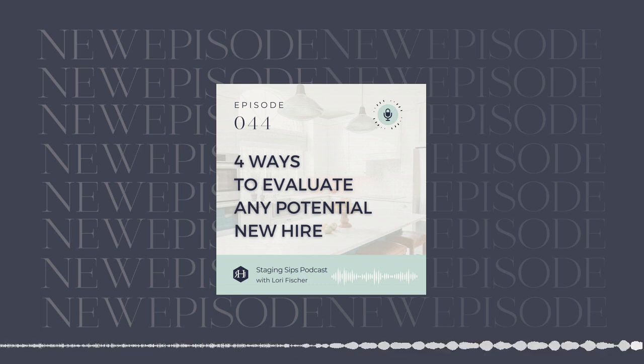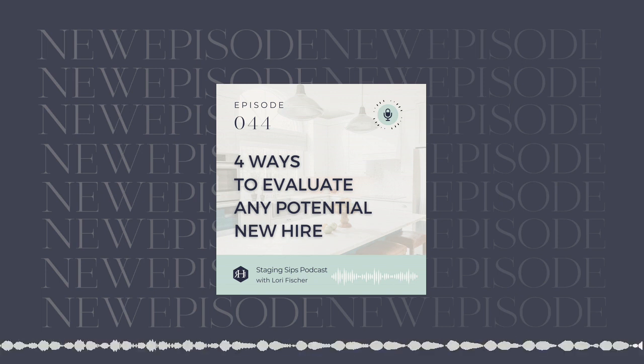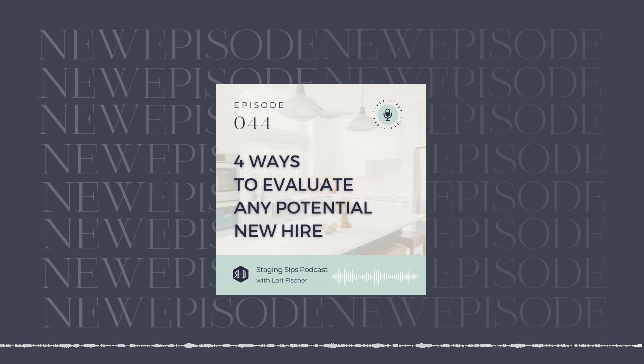Thank you so much for listening to the Staging Sips podcast. If you love what you've learned here today, please take a minute to rate and review it so more staging business owners can find us. And if you want to learn more about how to market and grow your staging business more strategically, I'd love to see you join us inside the Rethink You Accelerate Mentorship Program. It is open enrollment and you can get more details at rethinkhomeinteriors.com/rethinkyou. Would love to see you inside.